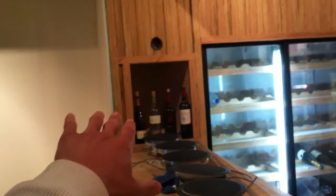Check out this cool wine box — it's almost done. We're going to be able to keep four cases of wine in there. It'll be a good way to display them.